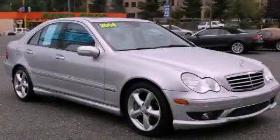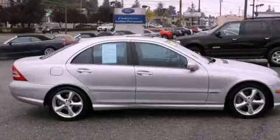This is a 2006 Mercedes-Benz C230, a great fit and finish. It features a 2.5-liter six-cylinder engine and an automatic transmission.